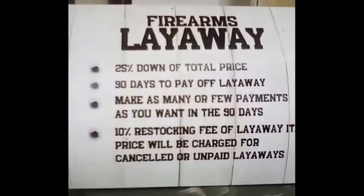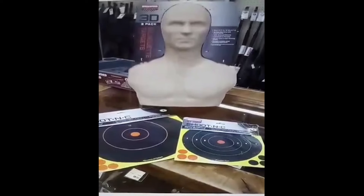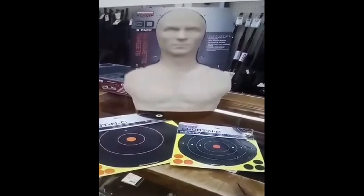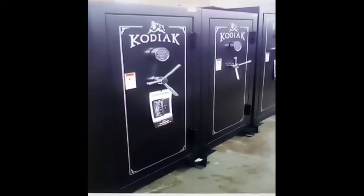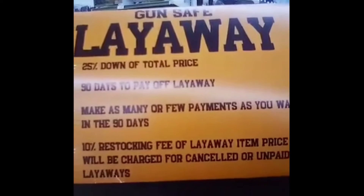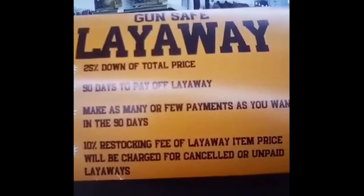Jibo's offers layaway on firearms. We have a wide variety of targets and shooting accessories. Come on in and check out the gun safes that we have in inventory. Jibo's has layaway for gun safes as well as firearms.